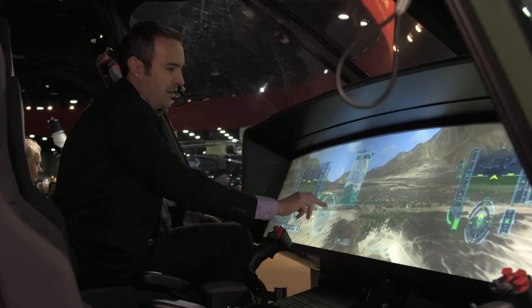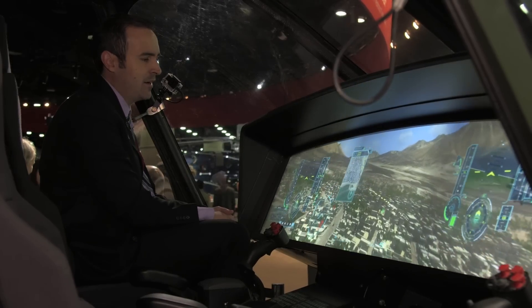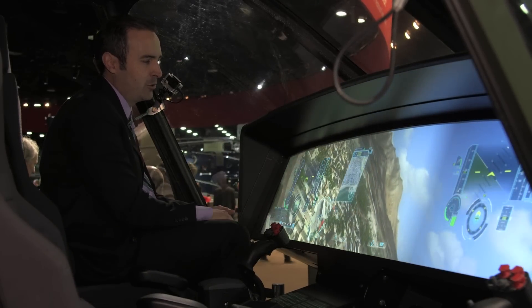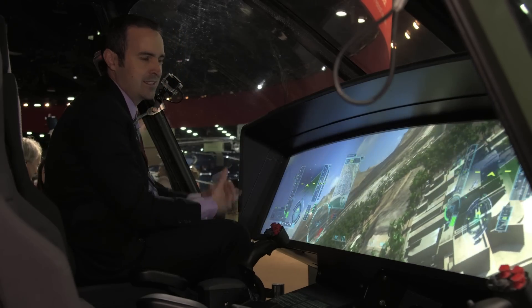Why do we do that? We envision this cockpit being operational in 10 to 15 years. When you ask yourselves who the pilots are going to be in that time frame — well, they're eight years old today. They've grown up with smartphones and tablets, so this kind of interface would be highly intuitive to them, and that's what we want to implement in the design.